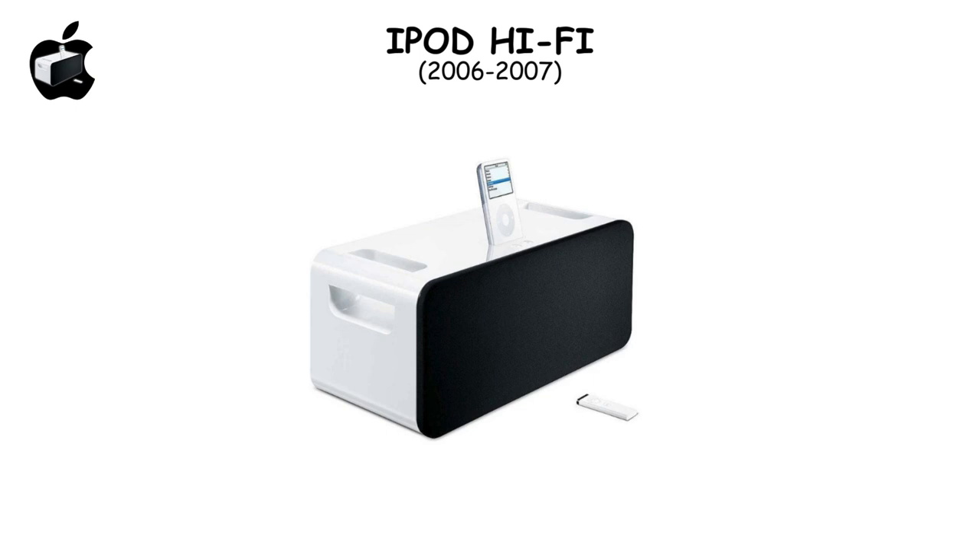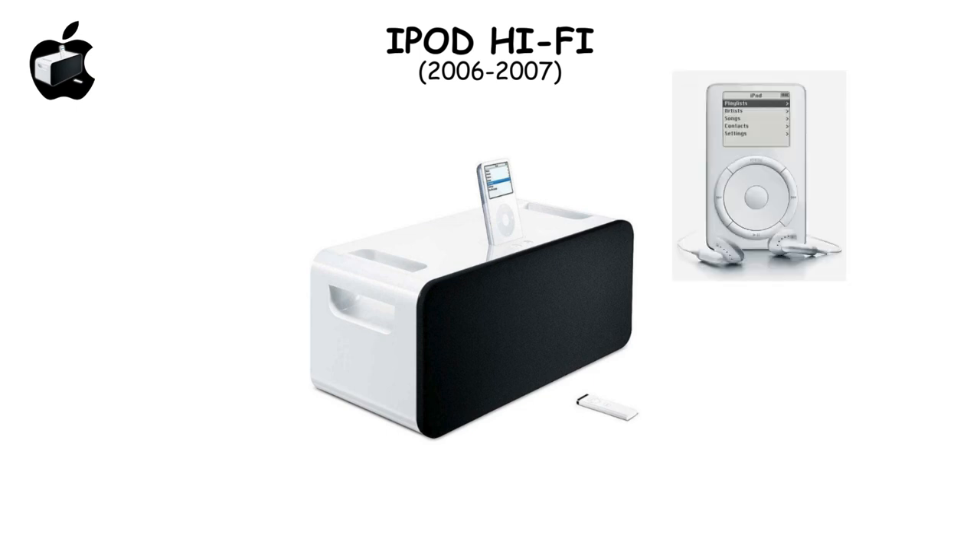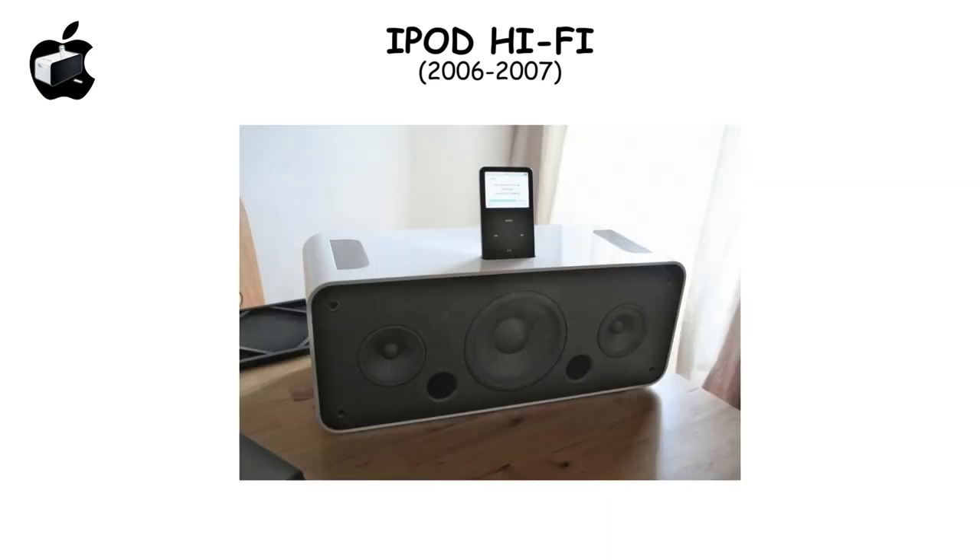The iPod Hi-Fi, released in 2006, aimed to enhance iPods with high-quality sound but faltered due to its $349 price, much higher than competitors, limiting its market appeal despite positive sound reviews.